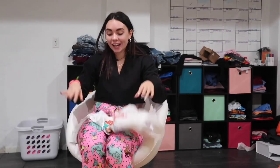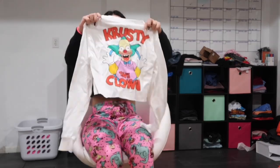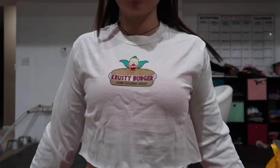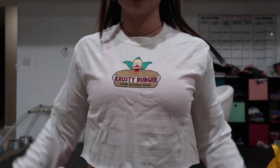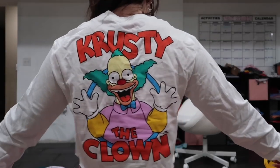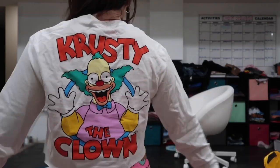And then I got this freaking Krusty Burger shirt. This is so freaking cute — even to wear around or to work out in. It says Krusty the Clown on the back and I just love that. It's so cute.